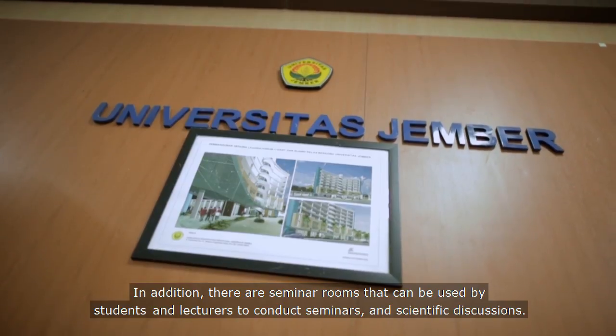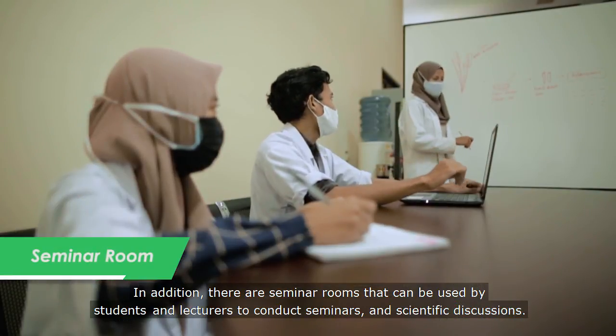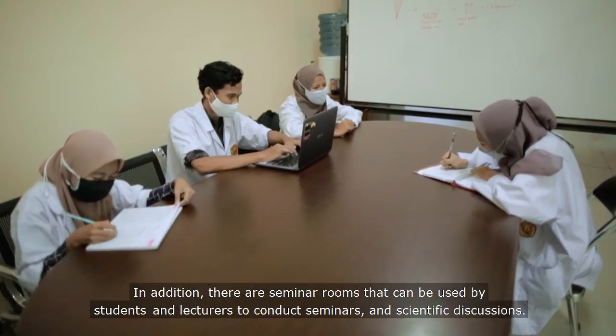In addition, there are seminar rooms that can be used by students and lecturers to conduct seminars and scientific discussions.